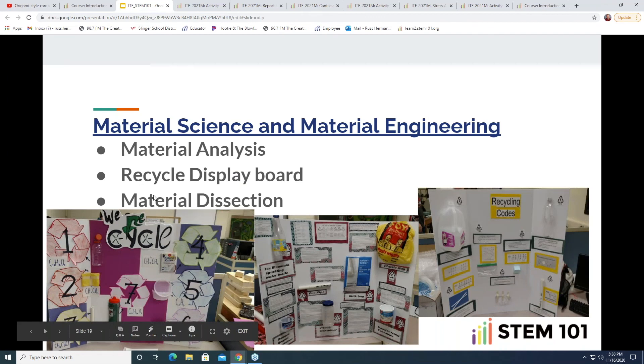The last activity in the material science unit is a material dissection — find some sort of electronic or non-electronic component or product that students can take apart and break down into the different materials and their characteristics, creating a display board. Depending on how much time you have in a semester, sometimes I get through the first two activities and just don't have enough time for the last one, so it really depends on how much content you can cover.